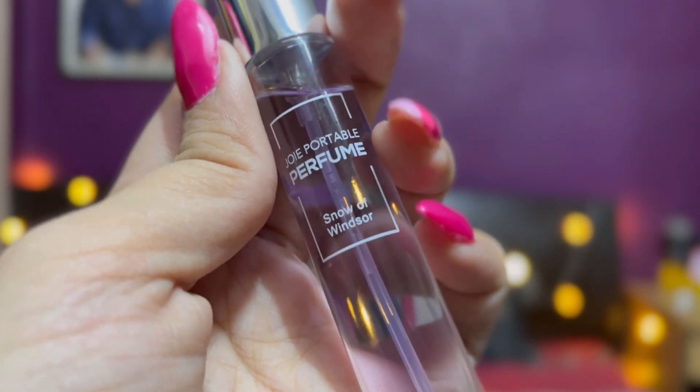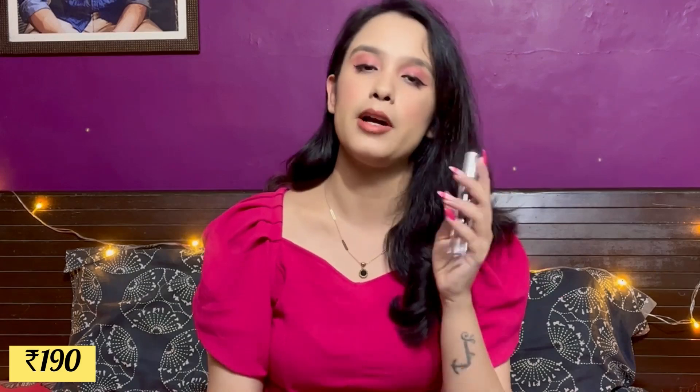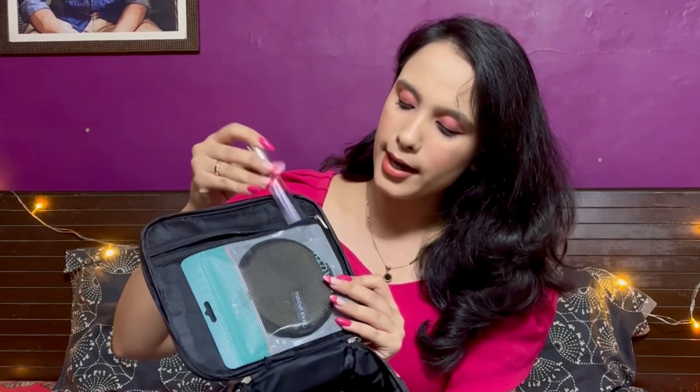The next thing in my travel pouch is a perfume from Miniso. I've used many of their variants and love their perfumes. This one is called Snow of Windsor — it has a very fresh, farm-like smell, perfect for summers. It's very travel-friendly and handy. It retails for around ₹190-200 on Amazon, and with discounts you might get it a little cheaper. It easily fits into the net pocket of your bag.